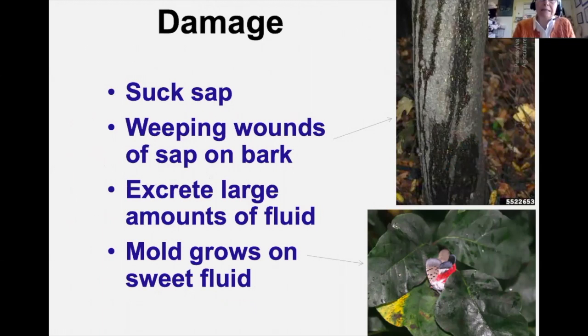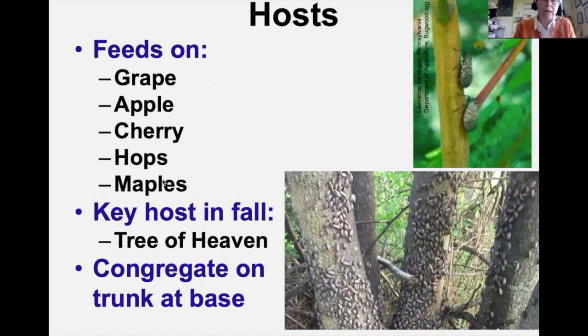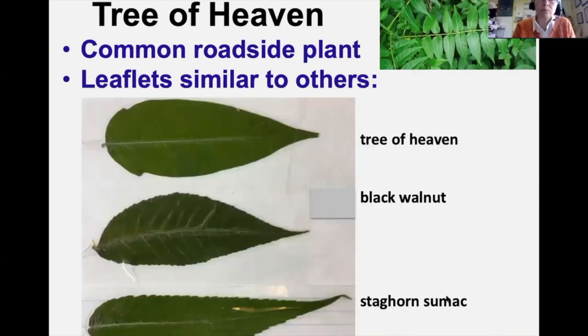The damage: it sucks sap mainly from the trunk and bark of trees, causing weeping wounds of sap. It also excretes large amounts of honeydew, on which sooty mold grows — you'll see leaves turning black from sooty mold. We're most concerned about it on grape, but it also feeds on apple, cherry, hops, and various maples especially silver maple. The key host in fall is the Tree of Heaven — they love it and congregate in huge numbers on the trunk.